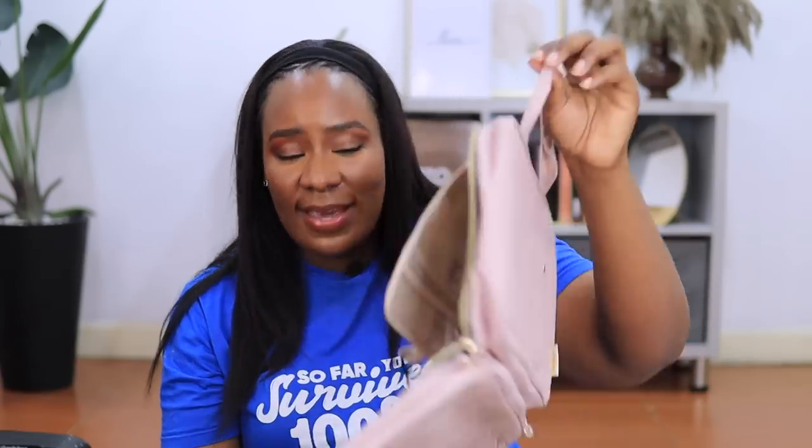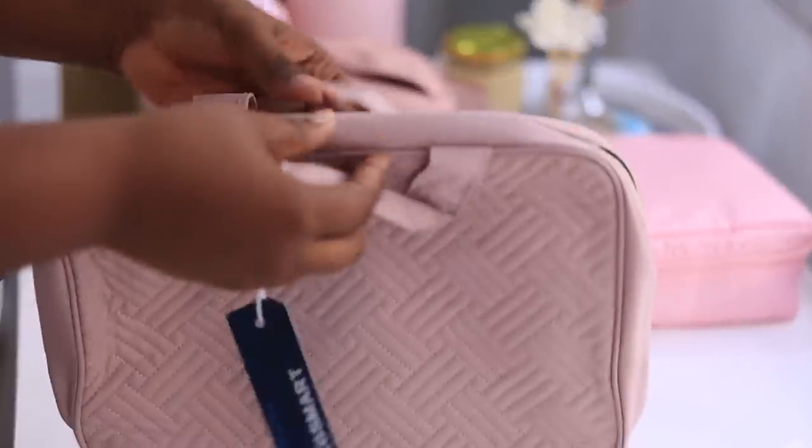Another item I absolutely love is this large toiletry bag — again in pink, which is similar to the shade of my makeup bag. I love it simply because I can hang it up. My husband remembered I had a bag like this when we first got married that I used to travel with. When I saw this one while going down the Amazon rabbit hole I was so excited. It's from BagSmart. When I get to my hotel room I don't need to unpack this bag — I'll just open it and hang it in my closet or bathroom. Case closed, problem solved!